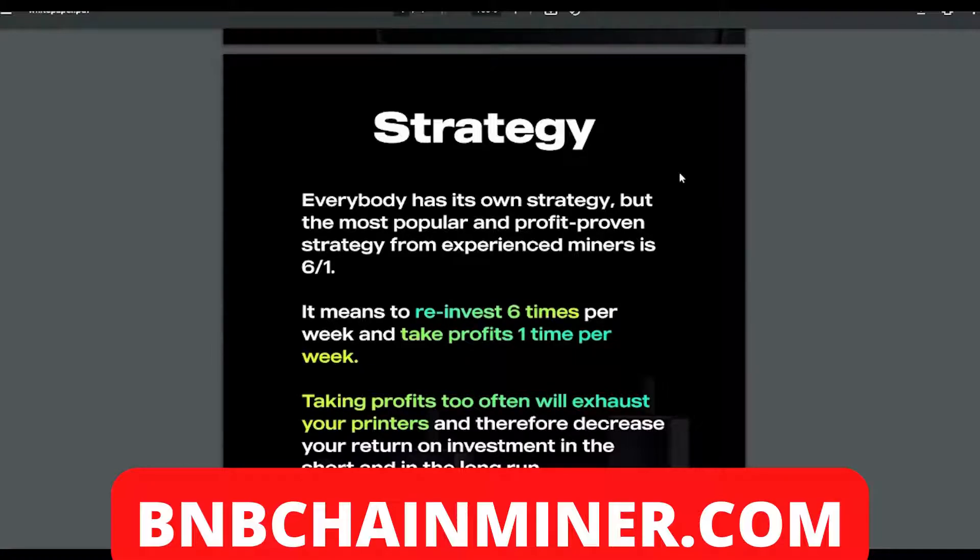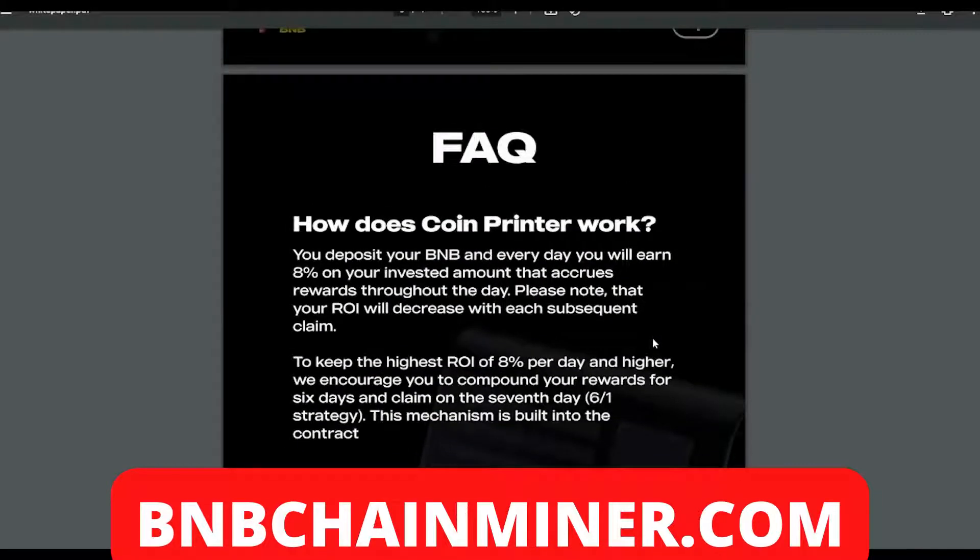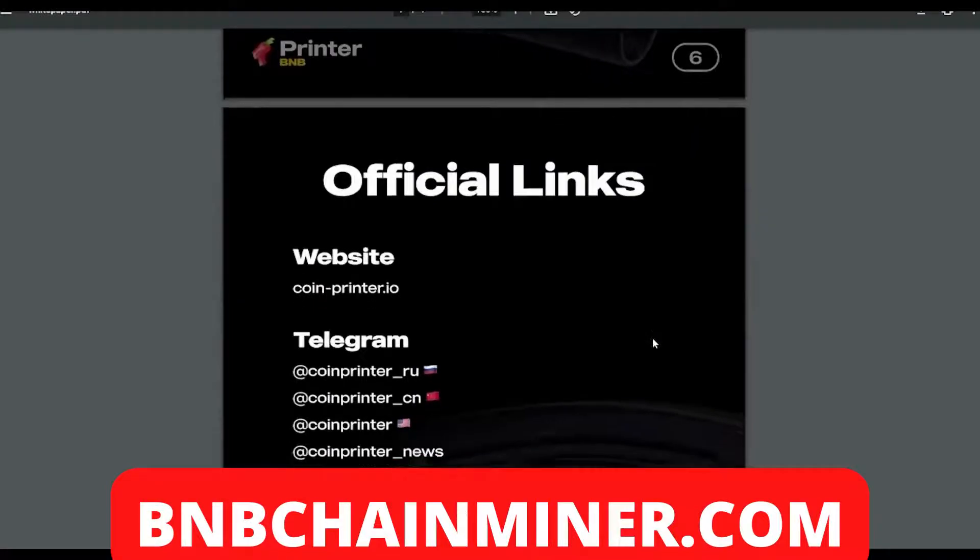Taking profits too often will exhaust your printers and therefore decrease your return on investment in both the short and long run. With a passive income project like this, you don't want to be collecting profits at the first hurdle — this is a marathon, not a sprint. So the system of investing six times per week and taking profits one time per week is a very good system.